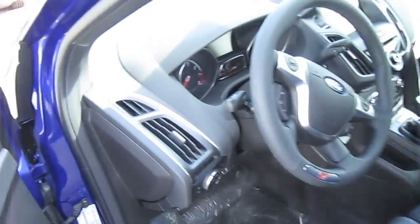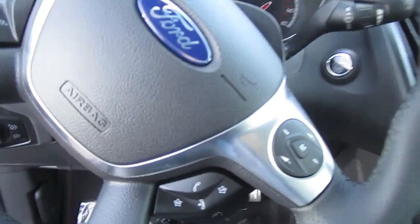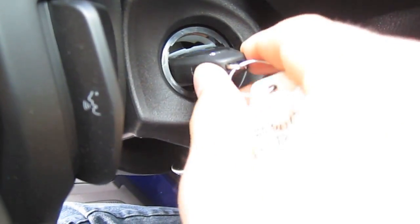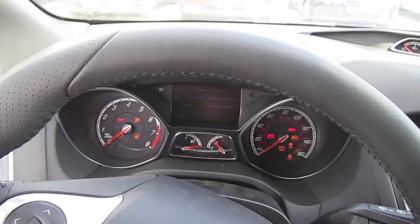Now let's try to start the engine, but before that you need to stick the key in the slot that is on the steering column right there, and then just push the button.